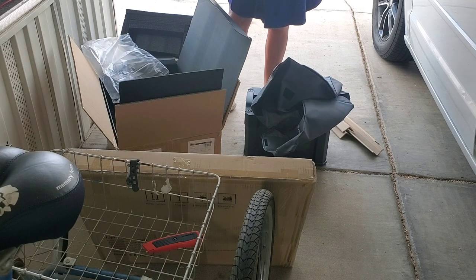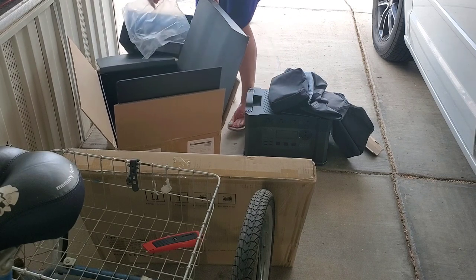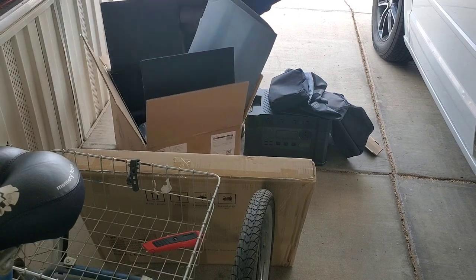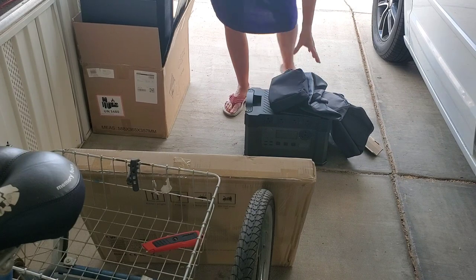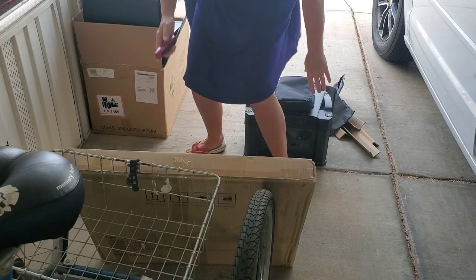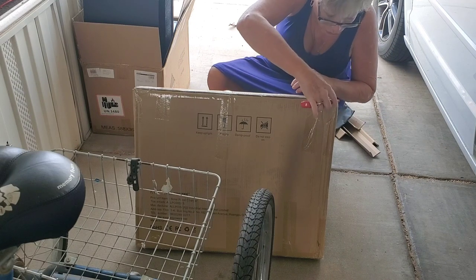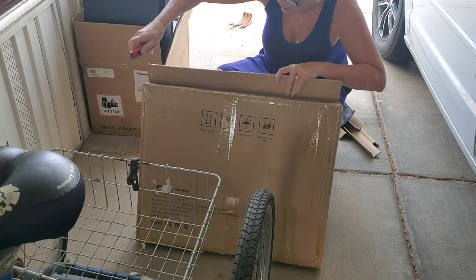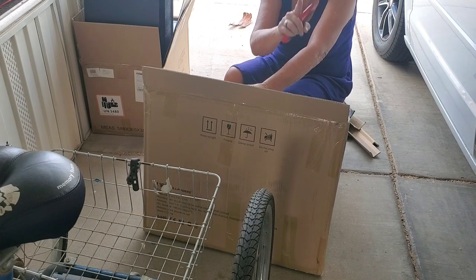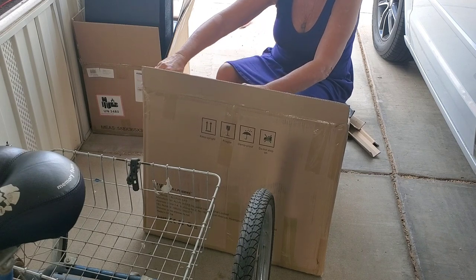2400 watts. That thing is so big I can sit on it! They were supposed to send me two 100 watt solar panels — hopefully there are two in here. Actually there's only one, but it's a 200 watt solar panel. That's right — it's not two 100 watt solar panels, it's one solar panel that is 200 watts.